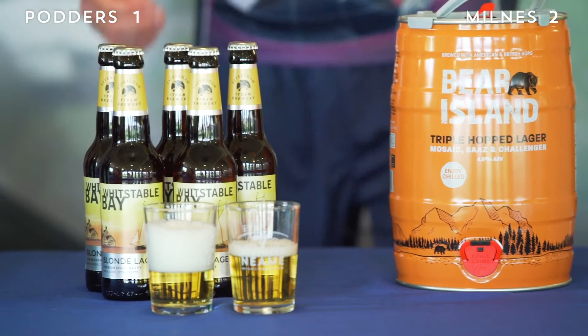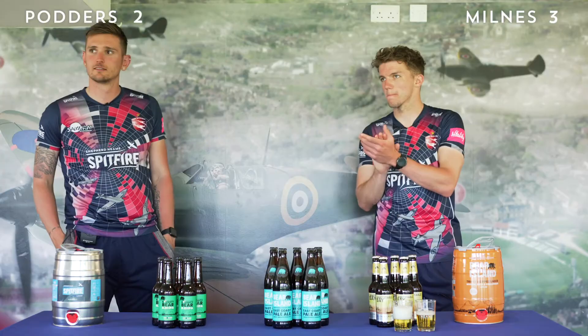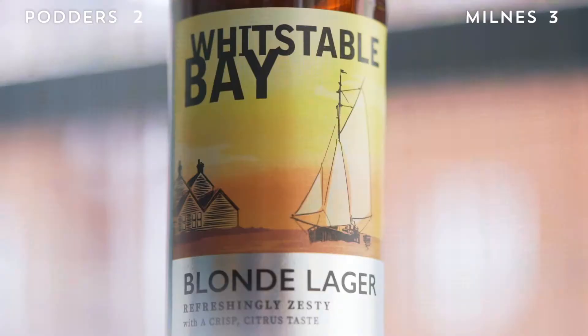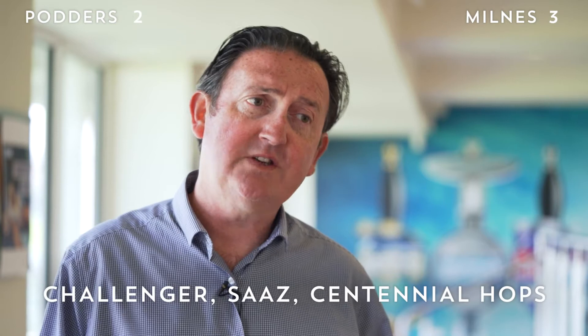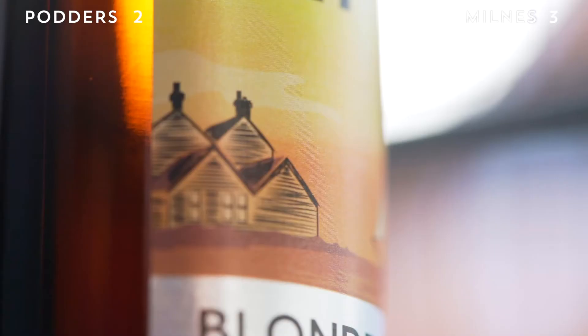That's a great answer — a bit of a googly, this beer. That's Whitstable Bay Blonde Lager, 4.5 percent, part of our award-winning Whitstable Bay range of beers. A wonderful beer — it brings together English hops, Challenger, classic European lager hops, Saaz, and then Centennial. Centennial is a US hop, and it gives this beer that wonderful, refreshing citrus finish.